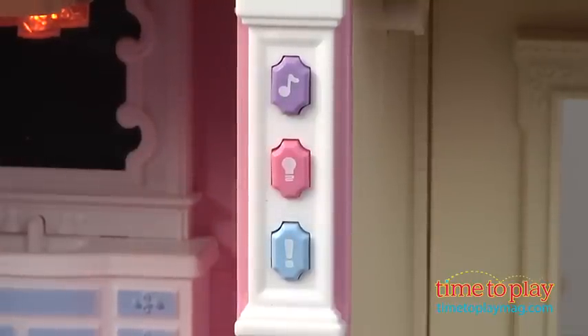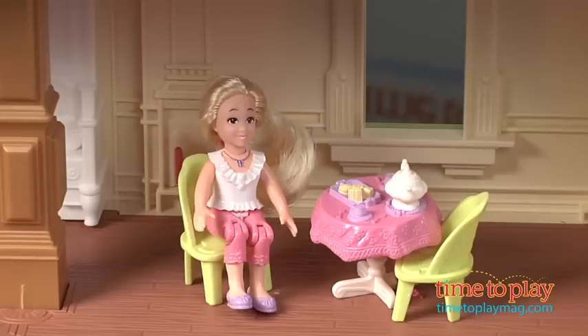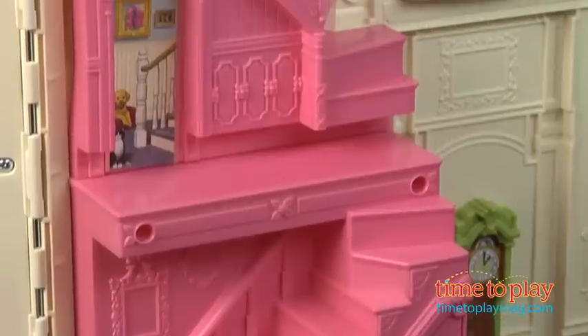It comes with four poseable figures and eight play pieces, and there are additional furniture and accessories that are sold separately. There is also a hidden room — you just lift up the middle roof to reveal it, and this holds everything inside for storage. It folds back up, so it's very easy clean up and storage.